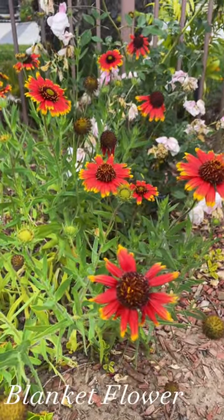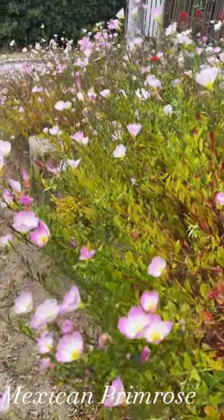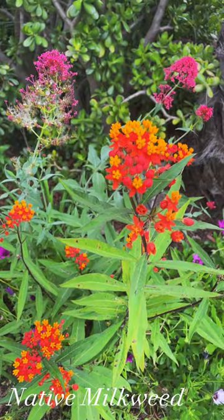Then we have the blanket flower — gorgeous. Mexican primrose, so easy to grow. Heliotrope — no need to water that much.